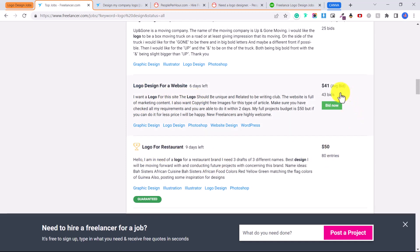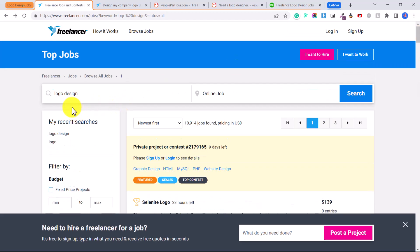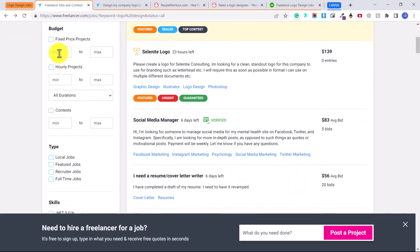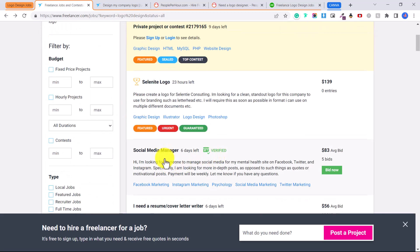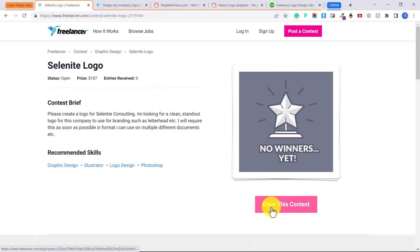On the side you can see the average bid for each job, and you can use filters to filter by price. Some of these are jobs you can apply to directly, and others are contests you can enter to win. For example, one contest has a prize of $187.